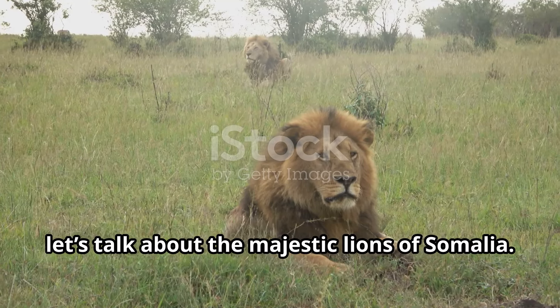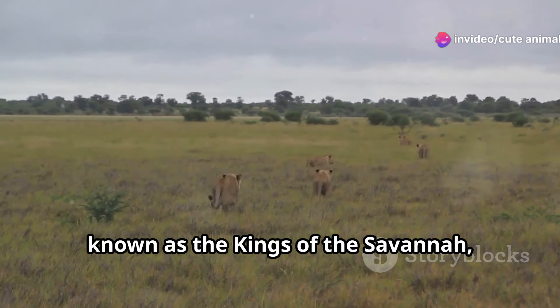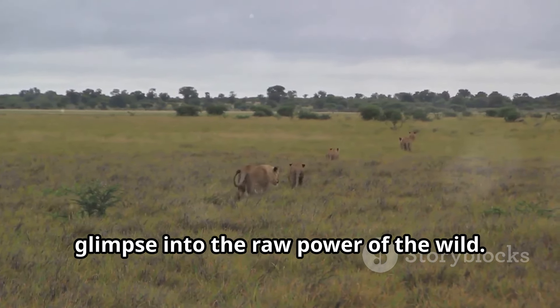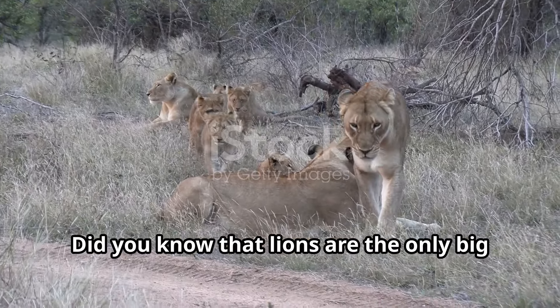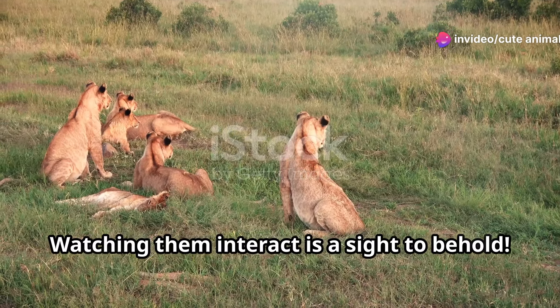First up, let's talk about the majestic lions of Somalia. These regal creatures, known as the kings of the savannah, roam the open grasslands and offer a glimpse into the raw power of the wild. Did you know that lions are the only big cats that live in groups called prides? Watching them interact is a sight to behold.